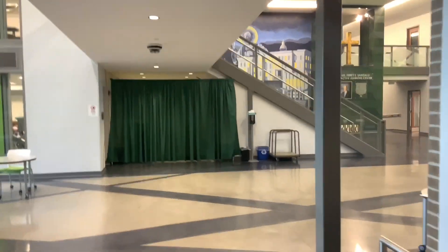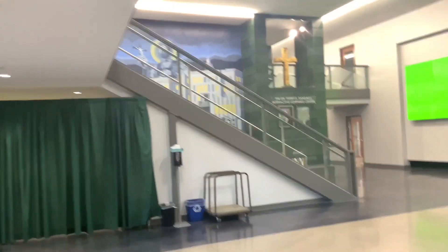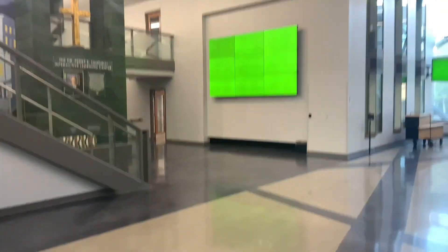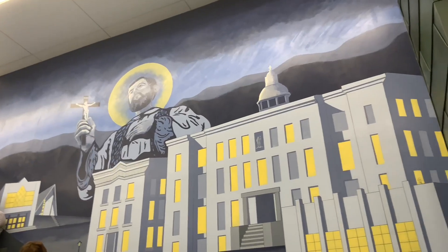Many of us pass through the Borders Commons every day. Those who have definitely seen the mural, but few know the story behind it. To learn more about the father-son duo who created the mural, we sat down with Gary Coffman.